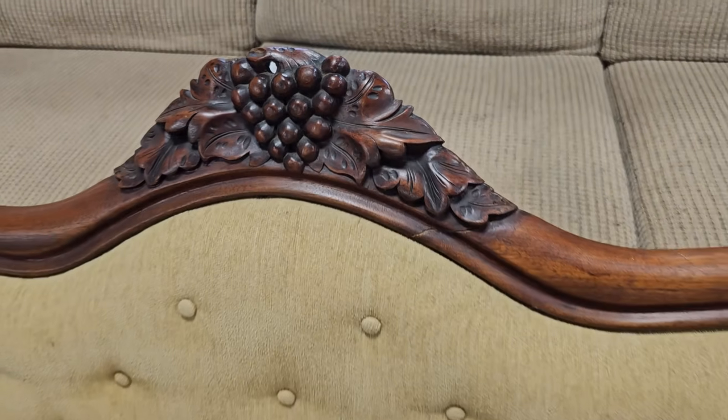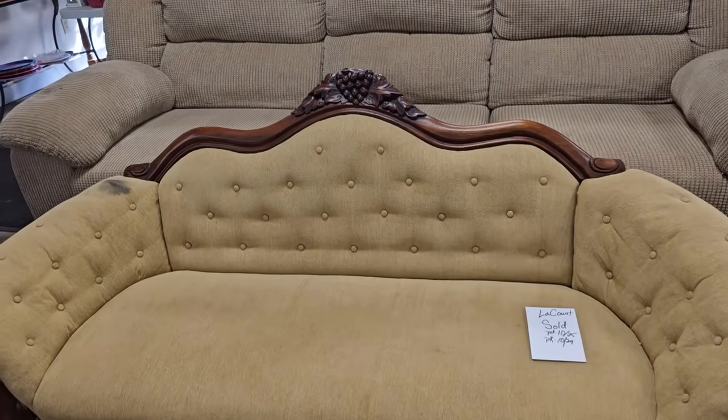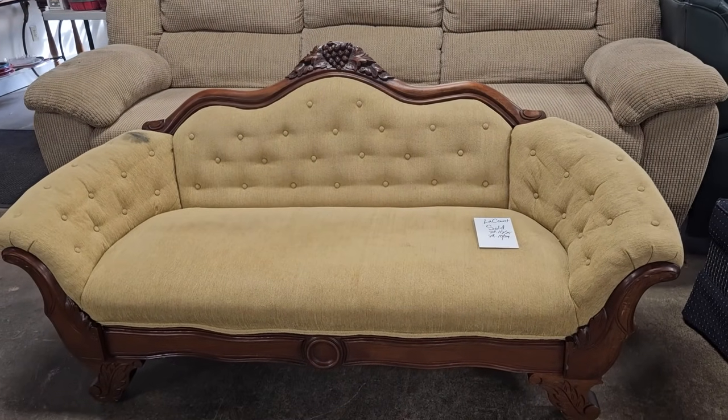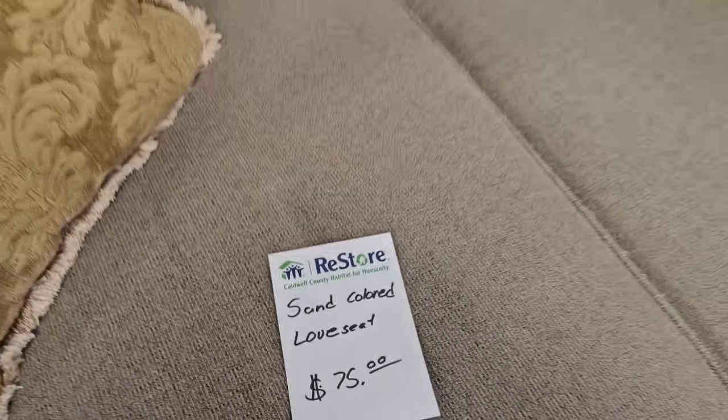This vintage settee had a sign on it that it was already sold, but I wanted to show you — I thought it was so pretty. It did need a little bit of spot cleaning, but oh, that is a beautiful piece of furniture. Here's a loveseat for only $75.